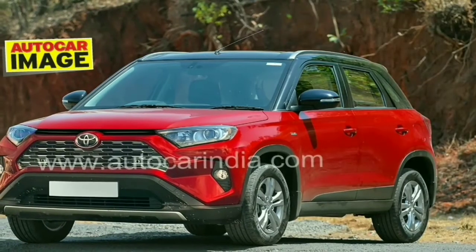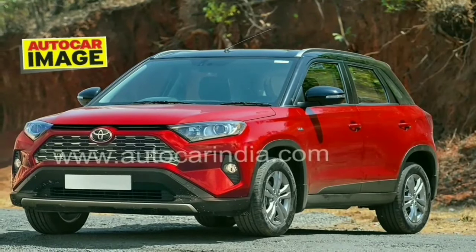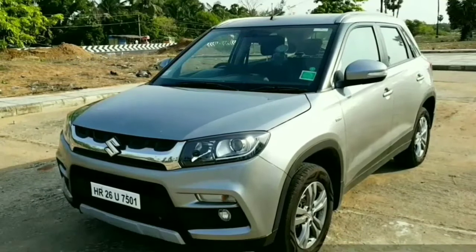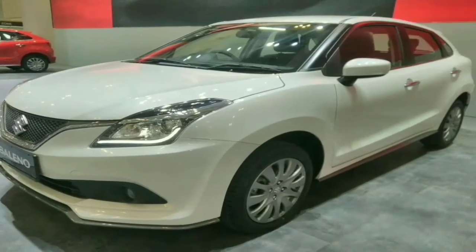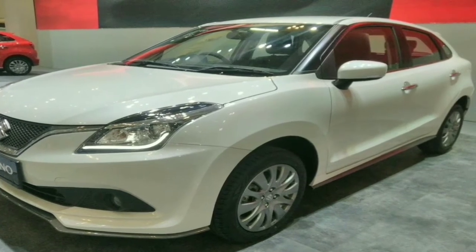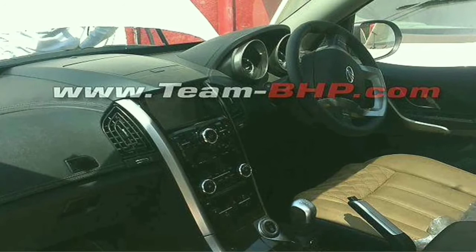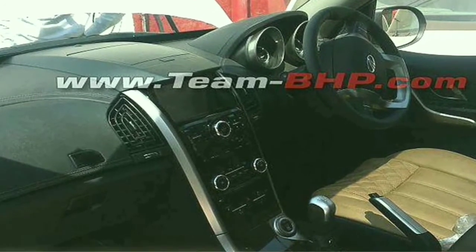After Ford and Mahindra, it's time for Maruti Suzuki and Toyota to share certain models in India. Maruti Suzuki will supply the Baleno and the compact SUV Vitara Brezza to Toyota, while Toyota in return will produce the Corolla for Maruti Suzuki. Meanwhile, the latest spy images suggest that the facelifted Mahindra XUV 500 will get tan-colored leather seats with diamond stitching.